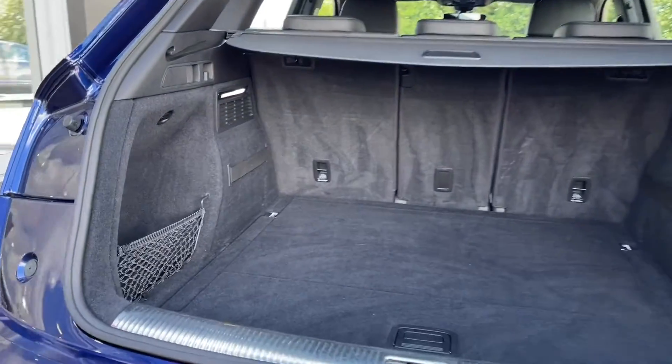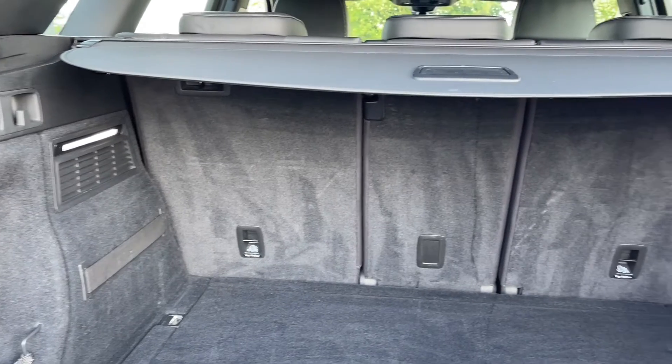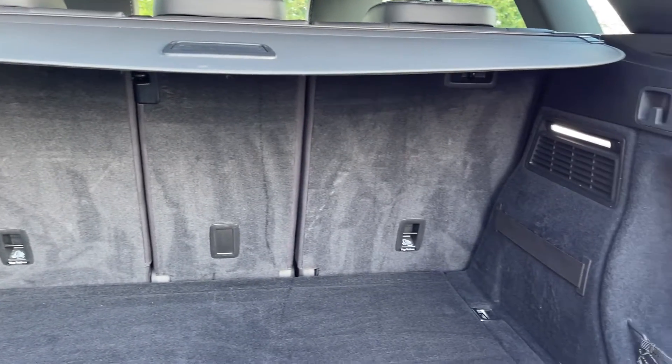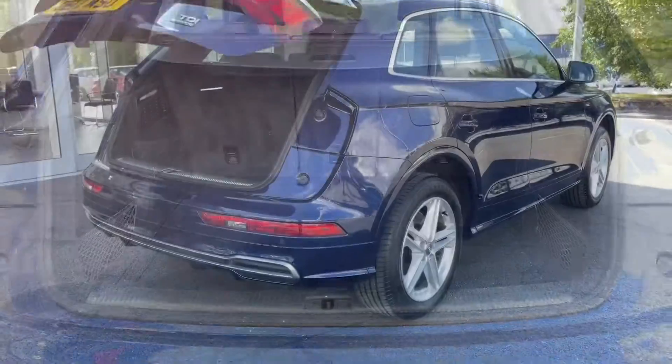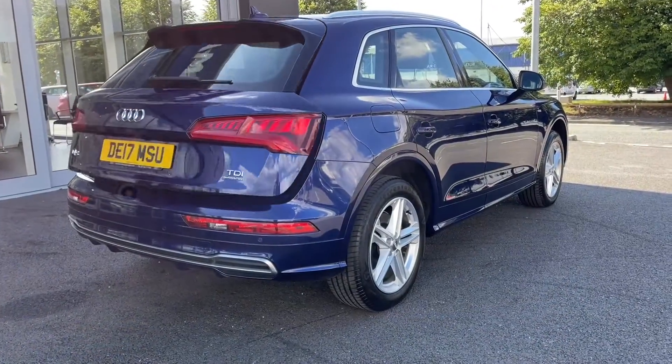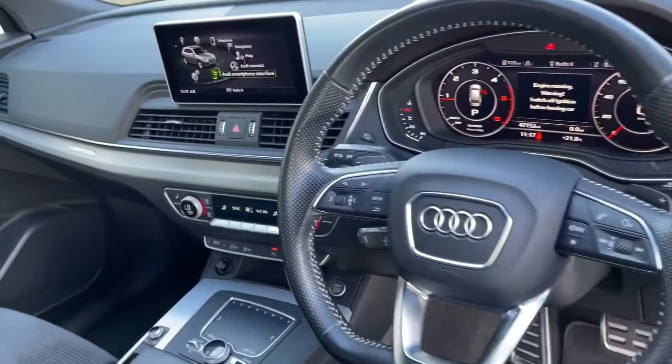The boot itself is nice and spacious. You've got storage pockets in the side to keep items safe and a privacy cover on top so you can easily keep your valuables out of sight. Simply click the button on the tailgate and it'll bring itself back down, and as you can see you do have roof rails on top for attaching extra storage.